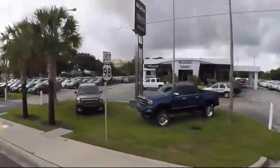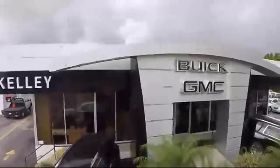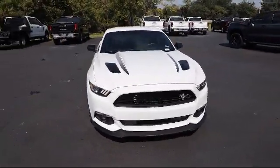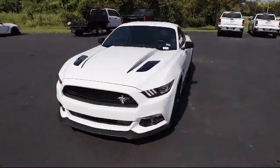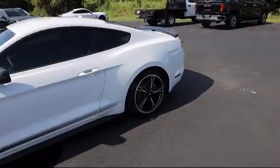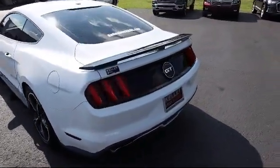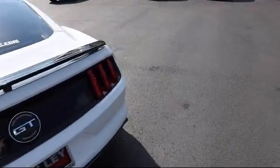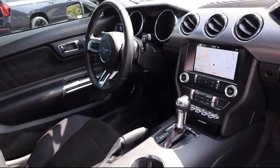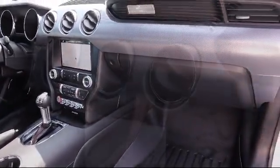Welcome to Kelly Buick GMC, and here's a look at another one of our great vehicles in our inventory. It comes equipped with remote keyless entry, dual stage driver and passenger seat mounted side airbags, streaming audio, two LCD monitors in the front, power door locks with auto lock feature, tire specific low tire pressure warning, proximity key for doors and push button start, fog lights, lip spoiler, cruise control, and has less than 15,000 miles on the odometer.